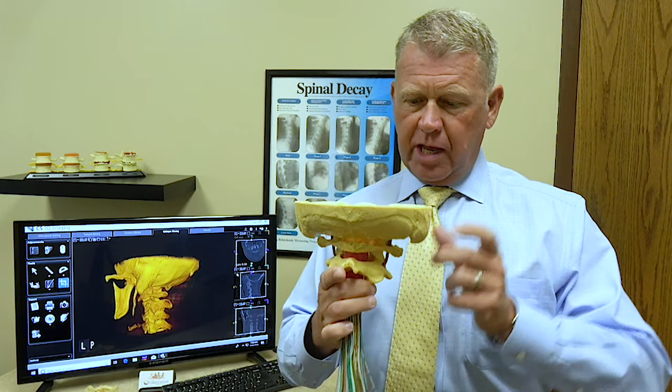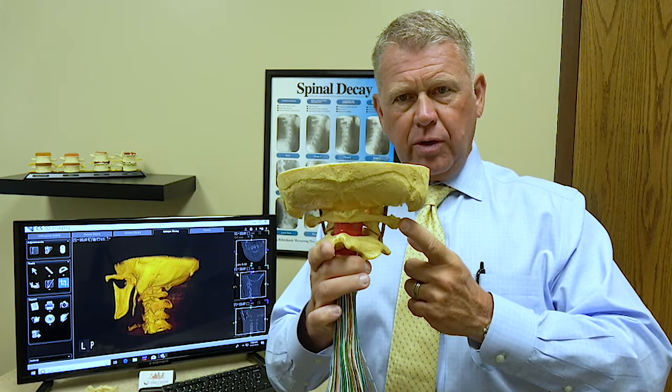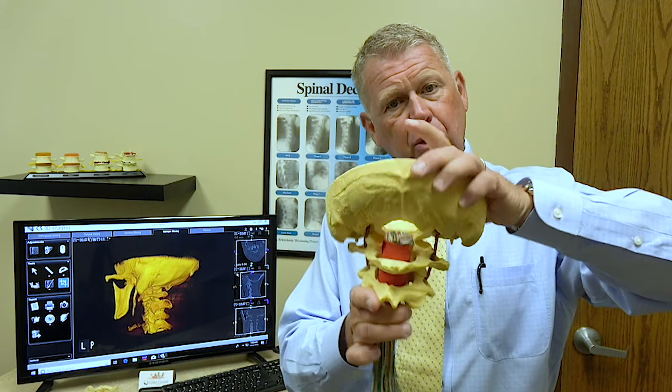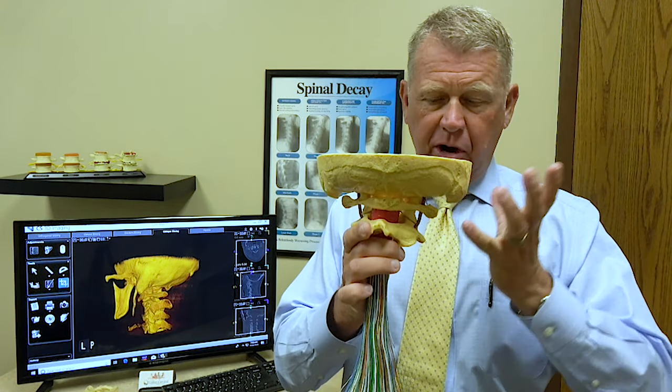The upper cervical spine is considered the top two bones in the neck — this being the head or the skull. The first bone is called the atlas, the first cervical vertebra. It's called the atlas because the atlas holds up the world, just like the first bone in your neck holds up your world, which is the head, the brain.